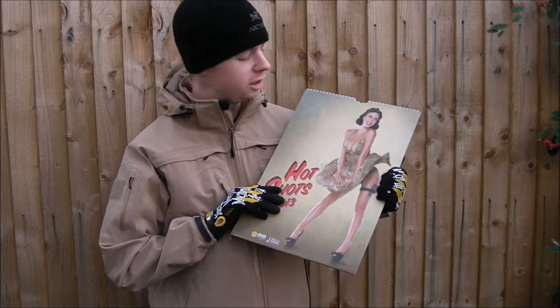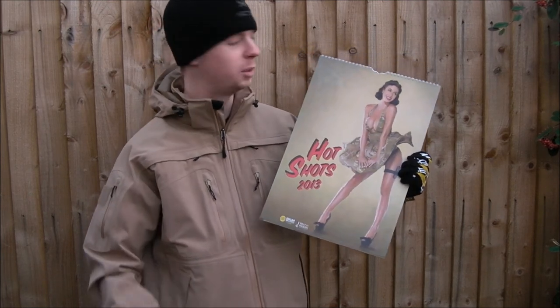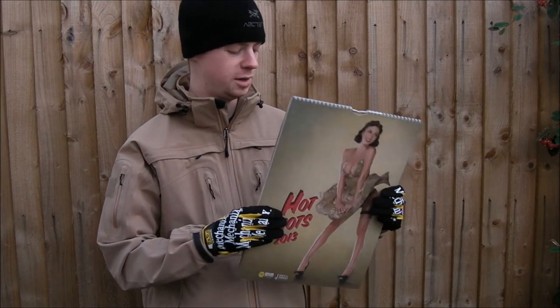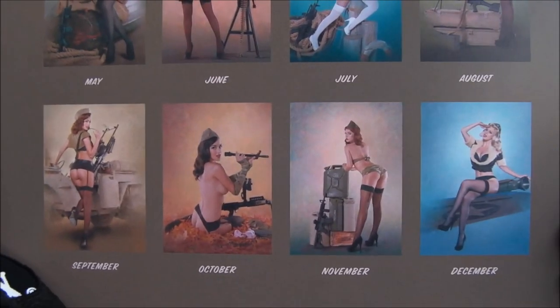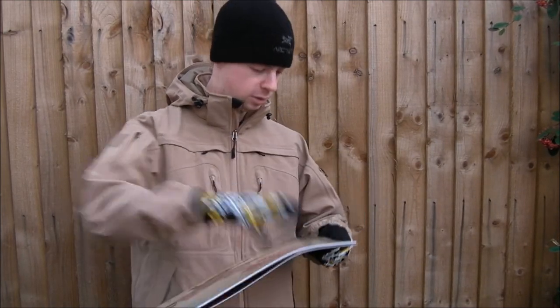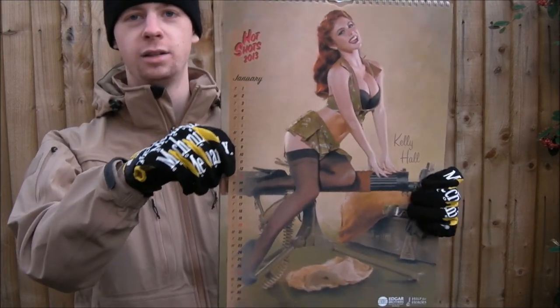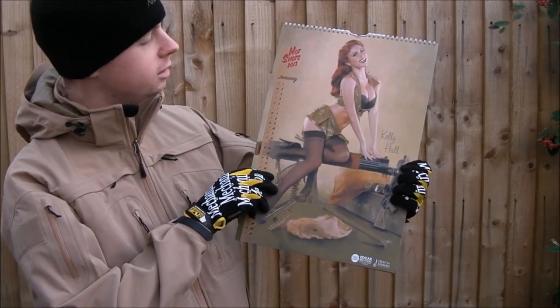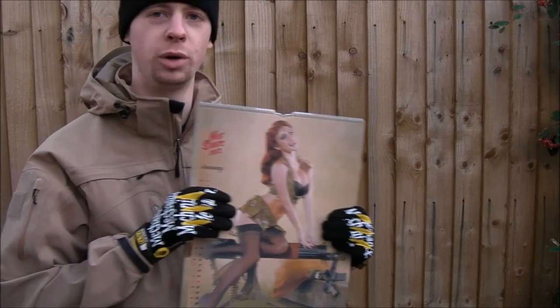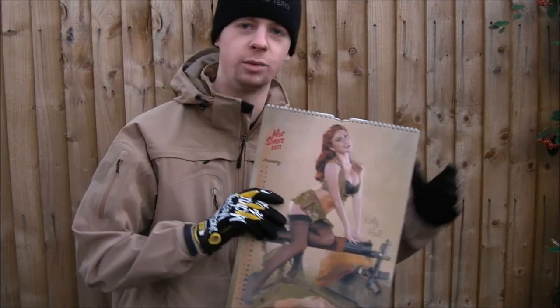The theme this year is sort of 1950s pin-ups but with a modern twist — as you can see, multi-cam — but they've got the style going from the 50s. I'll give you a quick preview of the back just to show you what you'll be looking at each month. Some pretty cool World War 2 style pictures going on there. Here's January — it's really nicely printed. When it gets delivered to you it'll be in a cardboard envelope and it's got a bit of card in the middle to keep it stiff so it won't be creased or bent when it gets to you.